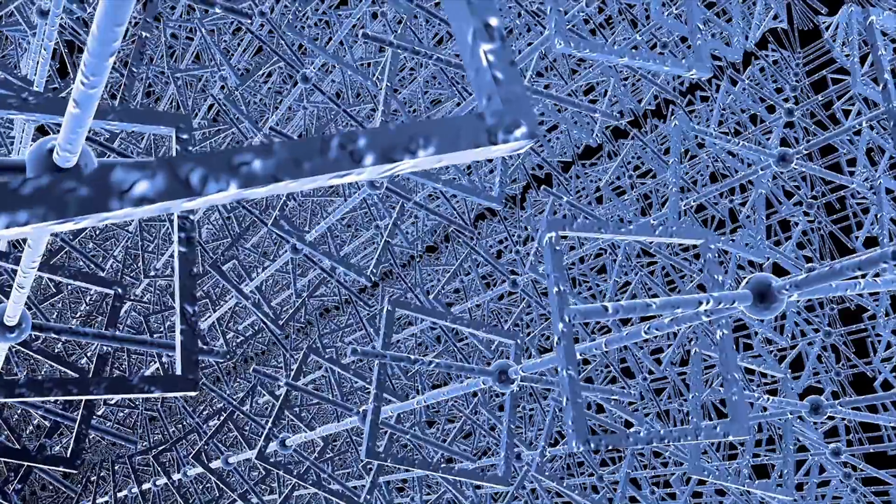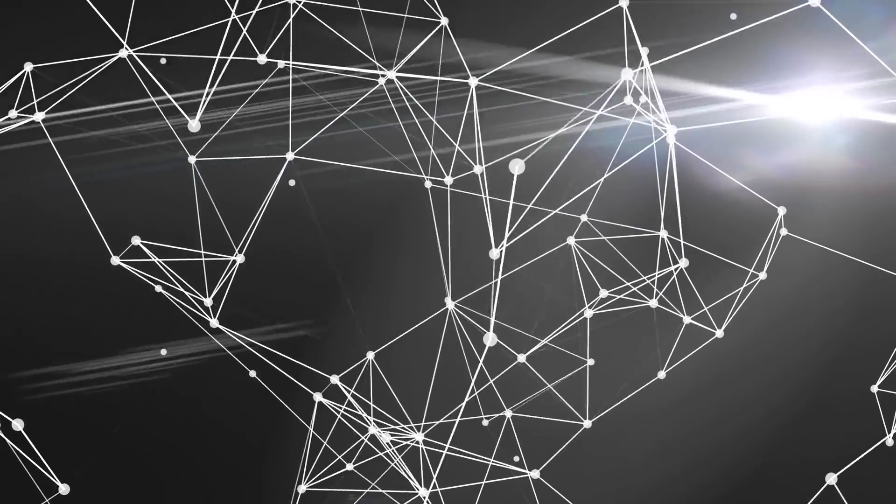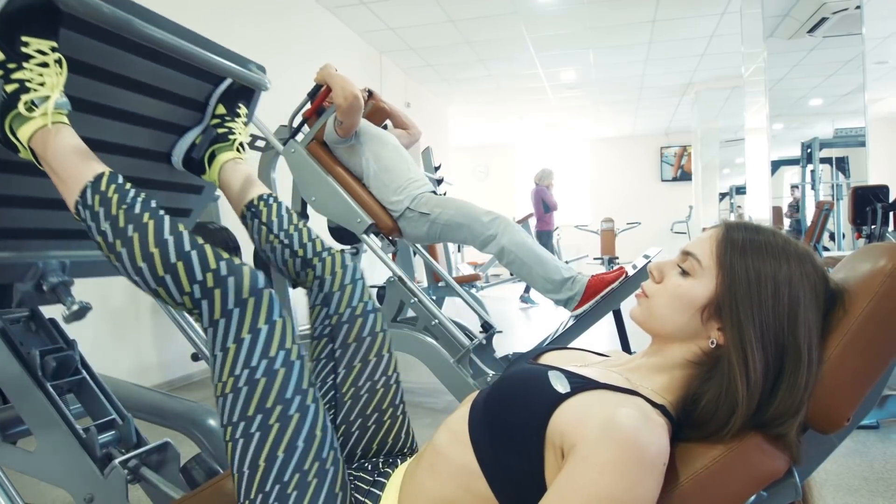Exogenous ketones are generally speaking beta-hydroxybutyrate, which is the main ketone body and the most studied. What happens in the body is your body creates beta-hydroxybutyrate from fatty acids. That beta-hydroxybutyrate then turns into acetoacetate, which goes through another conversion process where it turns into acetyl coenzyme A — two of them actually. Acetyl coenzyme A is the energy powerhouse; it's the very beginning of the Krebs cycle and what we ultimately want to create energy.